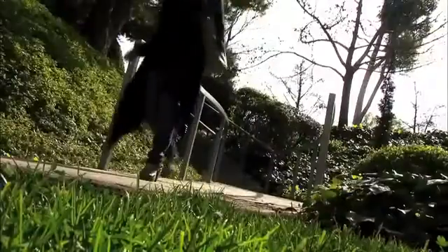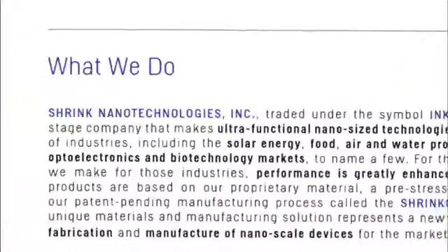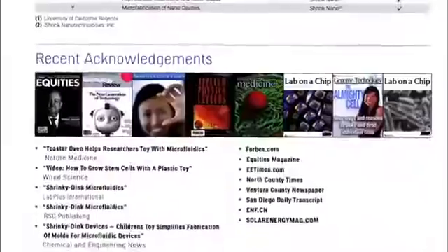A day in the life with me: I usually play soccer with my dog in the morning, and then I walk to work. We come in and I work with the students — we work on coming up with new crazy ideas, writing papers, and working on grants. I have a company on the side as well, and we're trying to commercialize our first two products this year.